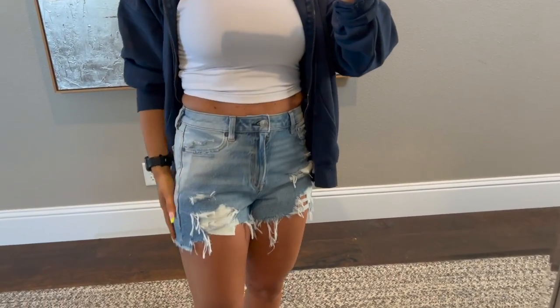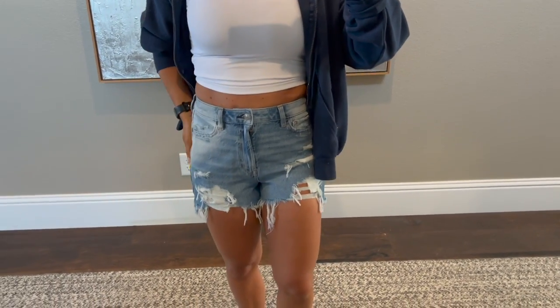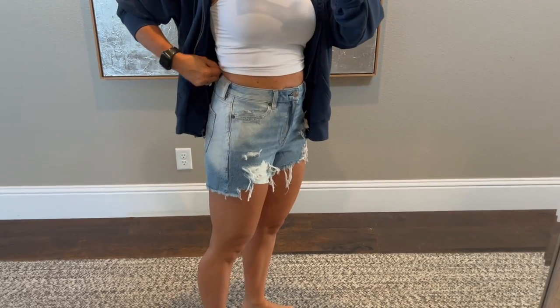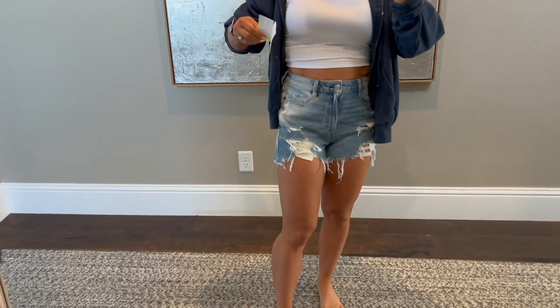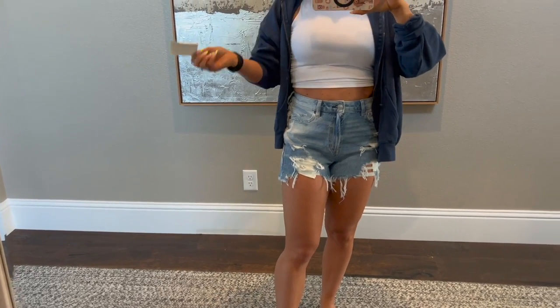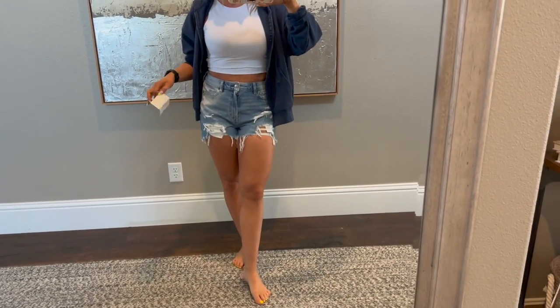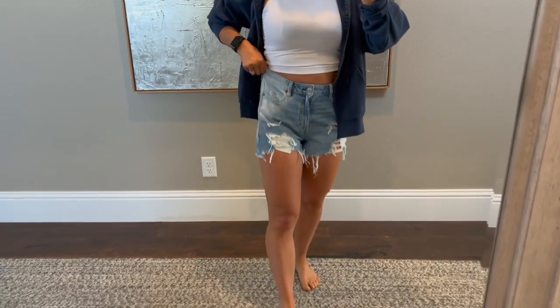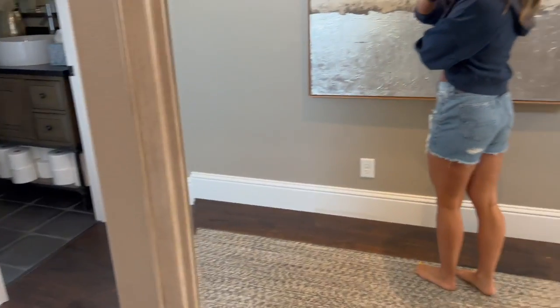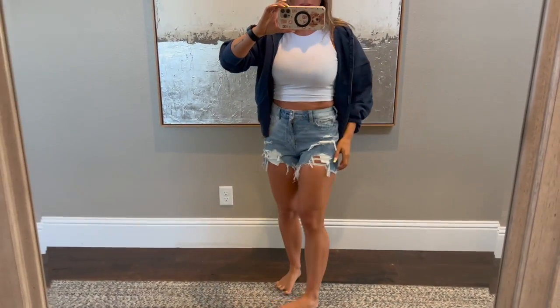I have one more pair of shorts. These ones are so cute — the distressing, everything is so cute. These ones aren't as high-rise; they're called the Mom Short, and I got a size 2. So these ones are not quite as high-rise, but really cute. I like these ones too.